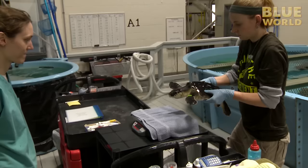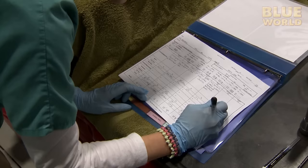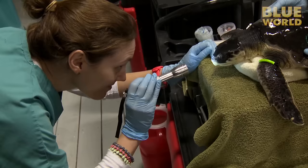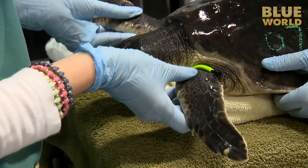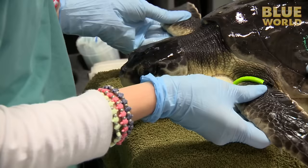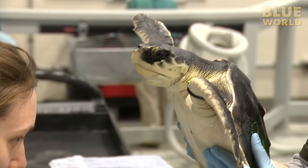They systematically monitor the turtles' weight to make sure they have healthy weight gain. If any turtles start losing weight, it's a sign to look more closely. They look for ulcerations in the eyes or obstructions in the nose, check the mouths, and check their flippers. Sometimes infections progress into the joints, which is not a good thing. For turtles with prolonged swelling of their joints that doesn't improve even after antibiotic treatment, they use laser therapy.